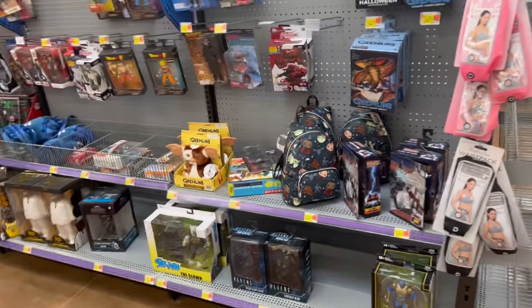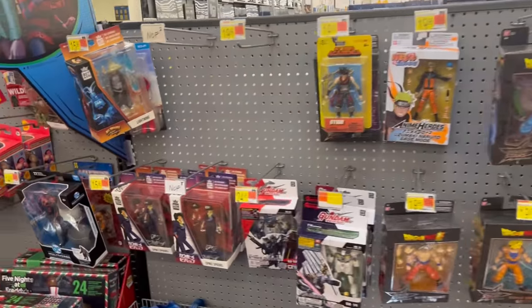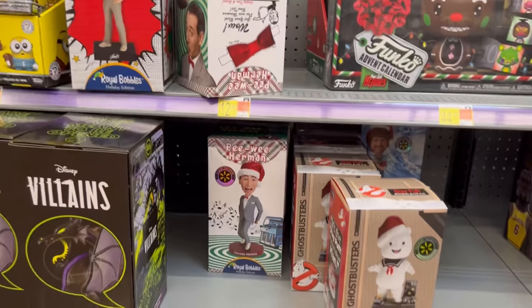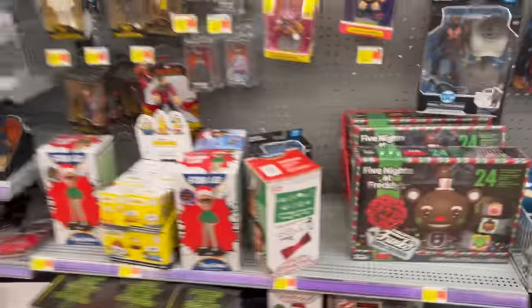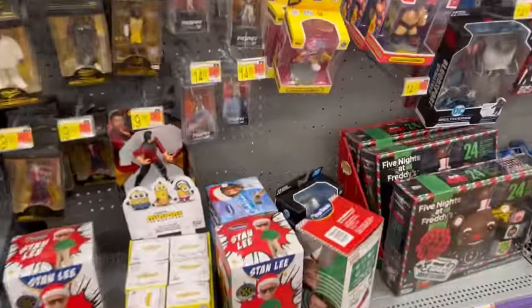Dropping into the main aisle, we got our Spawn stuff, we got our Back to the Future with Smalians, DBZ, Naruto. Got some bobbleheads down here — Pee Wee Herman, Stay Puft. Is that Bob Ross? Yeah, that's Bob Ross. Got some Stan Lee up here, got a Hidden Flash back there.